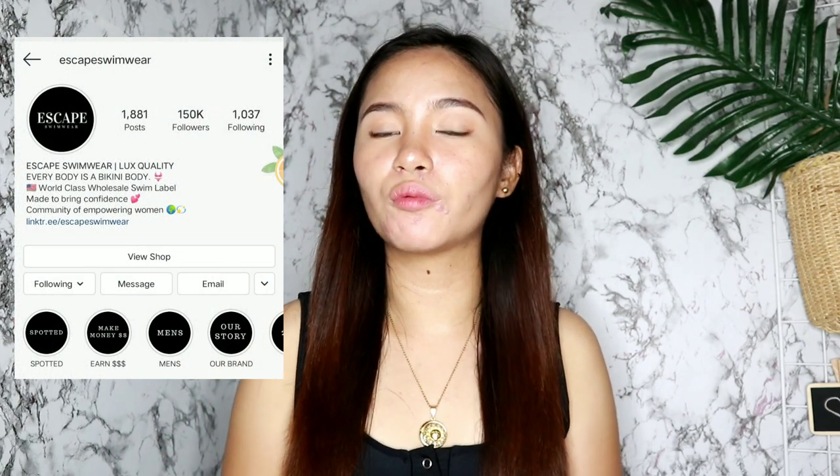Ang pinaka-favorite ko sa tatlong set na pinadala sa akin ng Escape Swimwear ay etong maroon top and maroon bottom na eto. You can check their Instagram account and syempre yung website nila para makita nyo yung mga models nila. As in, meron talaga silang mga models na mga curvy and merong mga models na mga sakto lang yung katawan, mapayat, mataba — na talaga namang pinanindigan nila yung sinabi nila na everybody is a bikini body. Sana tuldukan na natin yung body shaming kasi sobrang nakakababa ng confidence and self-esteem ang body shaming.